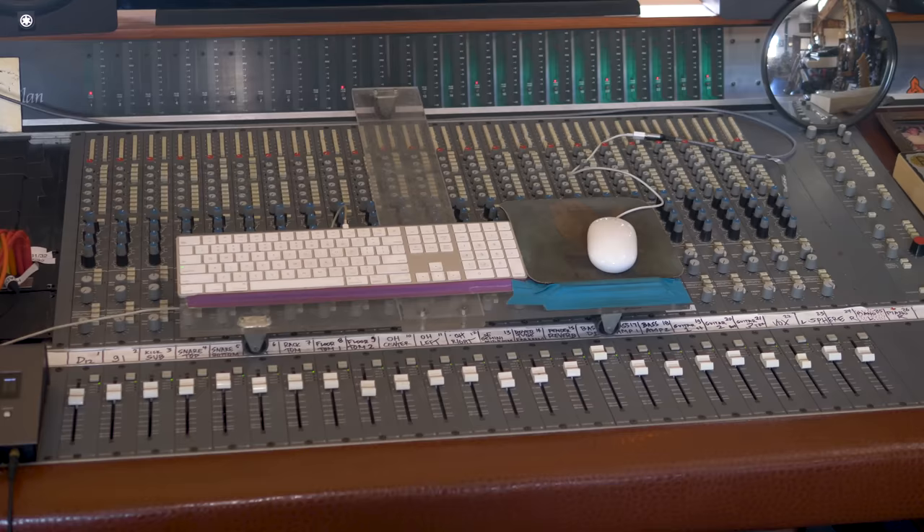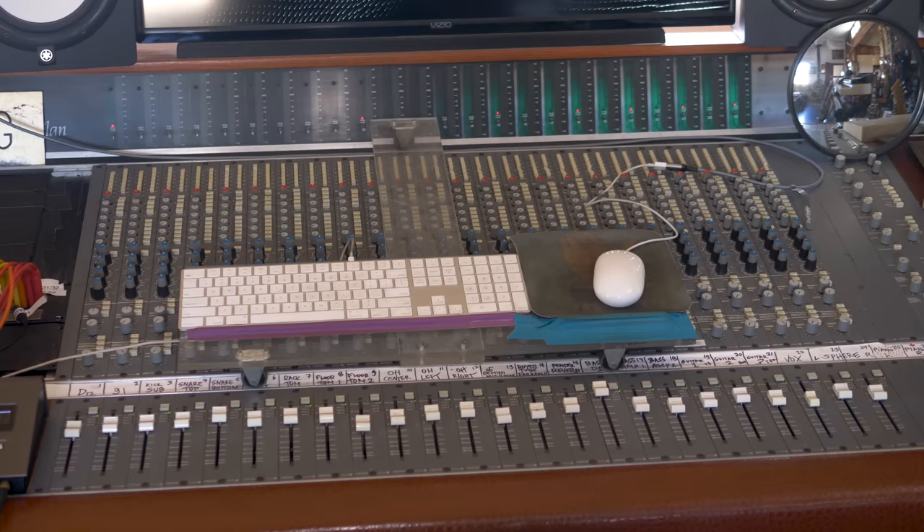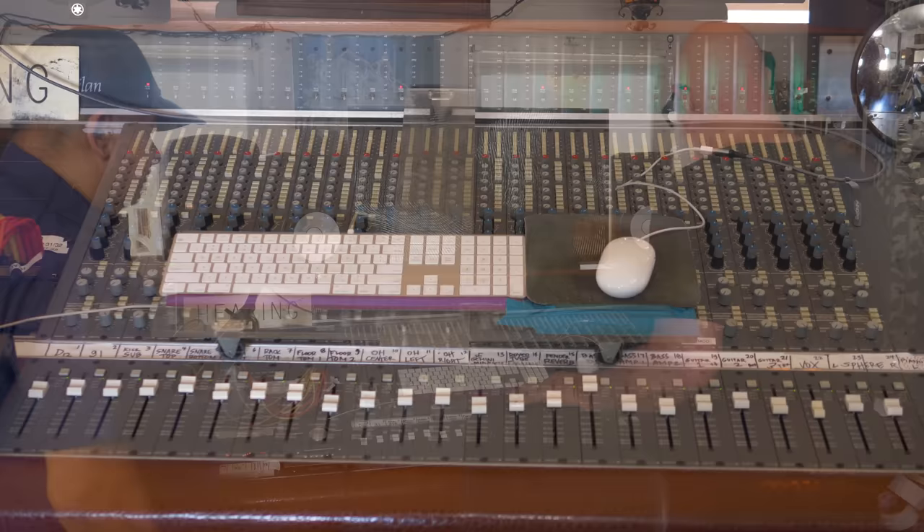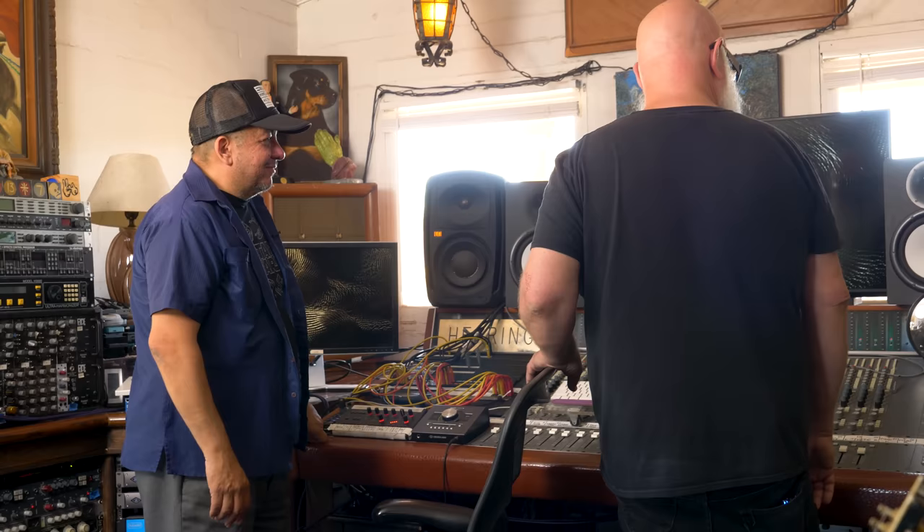The main console is a Neotech Elan, which John Russo — the main engineer at the studio — just recapped a couple of years ago. He continues to repair it whenever issues arise. Right now it's 100%, which is hard to maintain in the desert because of all the dust. Dave says he dusts every day and it still looks like something blew in.